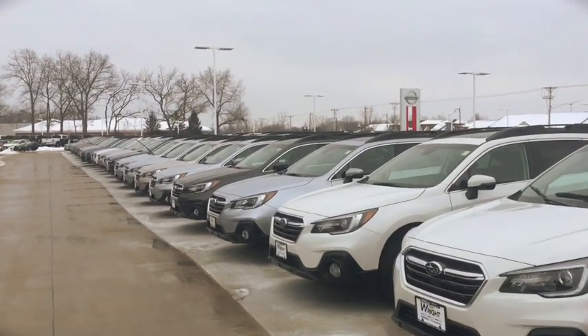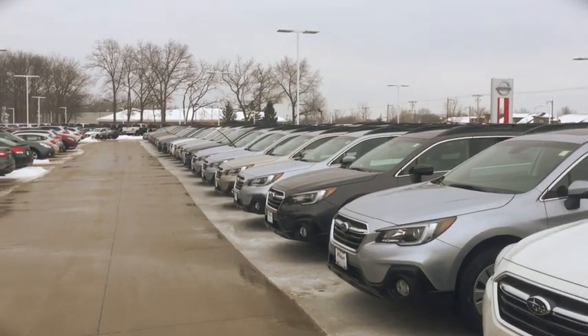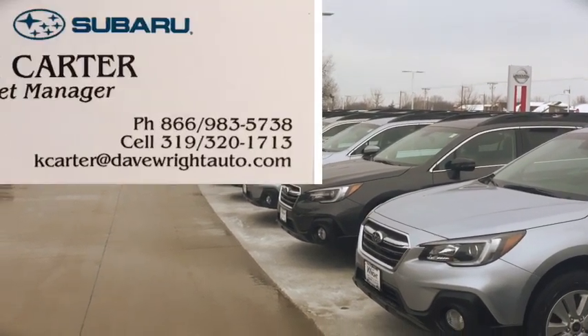I invite you to come out and drive and experience an Outback in person. 319-393-0640. This is Kevin Carter — I have about every color, model, and trim level that you're looking for. 319-393-0640. Thank you.